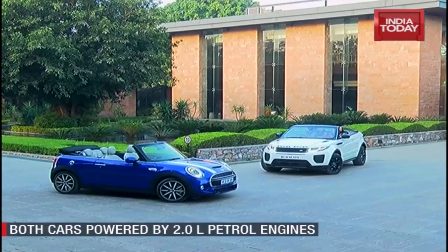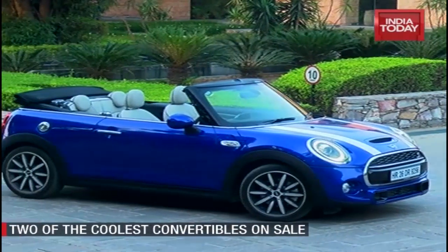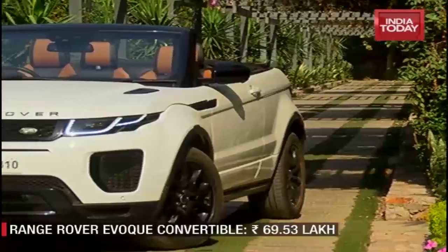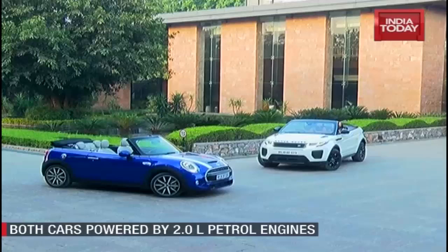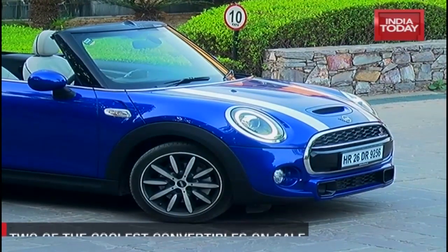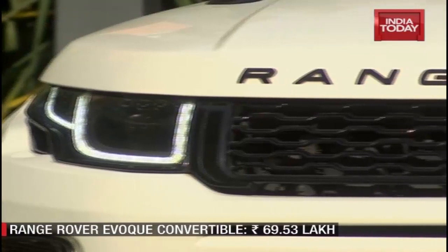Both cars hail from the UK, come with a retractable soft top, and make use of 2.0 litre petrol engines — but that's where the similarities end. While the Mini charms you with its cutesy looks and go-kart driving feel, the Evoque challenges convention with its drop-top SUV body style. The two sit in very different price brackets, with the Mini retailing at 37.1 lakh rupees ex-showroom and the Evoque Convertible priced at 69.53 lakh rupees ex-showroom.